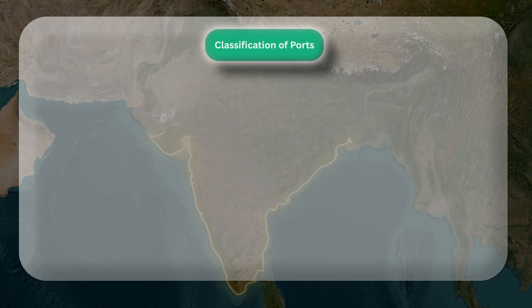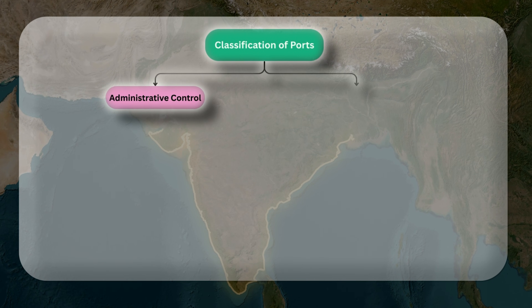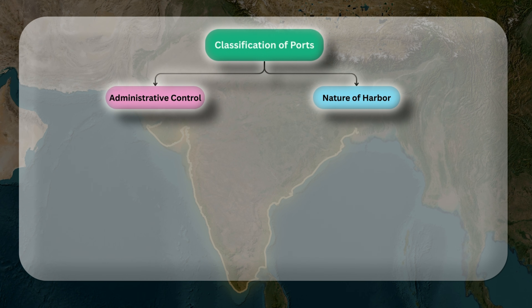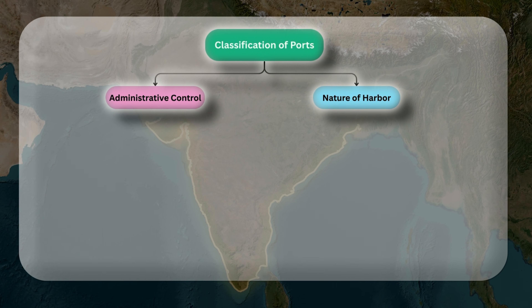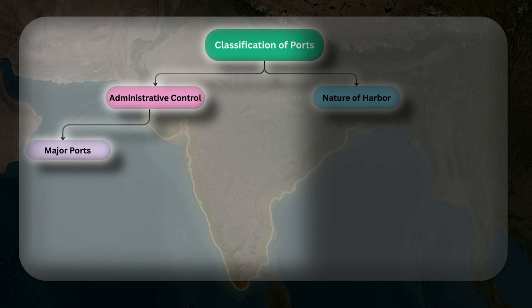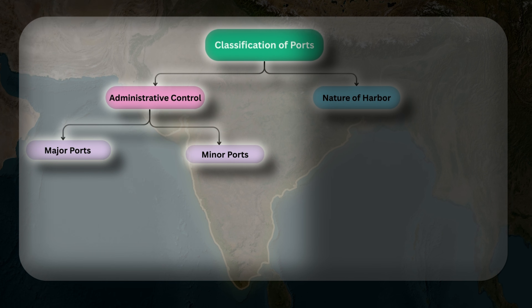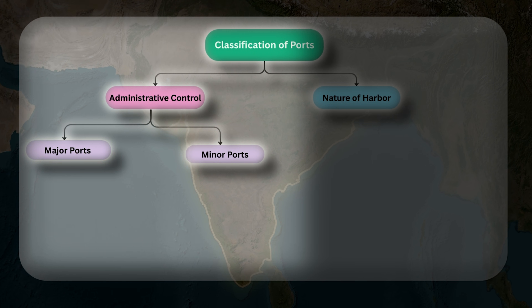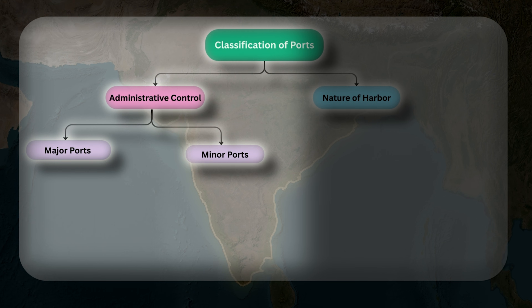Classification of ports is divided into two parts: based on administrative control and based on nature of harbour. Based on administrative control, it can be divided into major ports and minor ports. Major ports are governed by the central government under the Major Ports Authority Act 2021, and minor ports are under the jurisdiction of respective state governments.